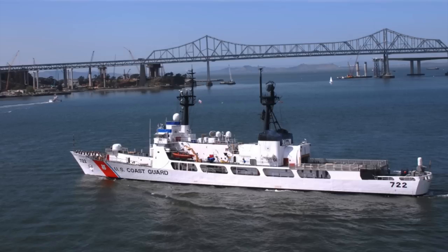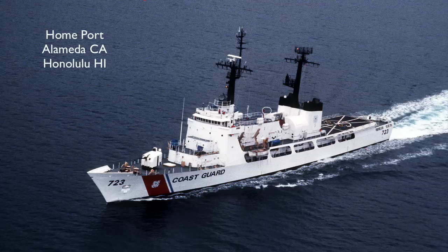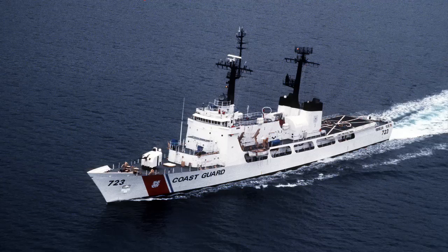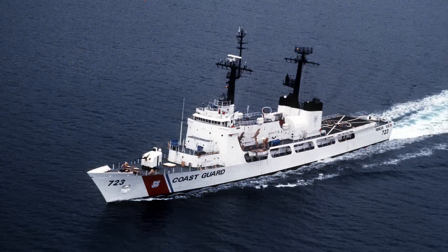Commissioned February 4, 1969. Cutter Rush, WHEC-723. Built by Avondale Shipyards Incorporated, New Orleans, Louisiana. Keel laid October 23, 1967. Launched November 16, 1968. Commissioned July 3, 1969. Decommissioned February 3, 2015. Transferred to the Bangladesh Navy, now designated BNS Samudra Avajan.